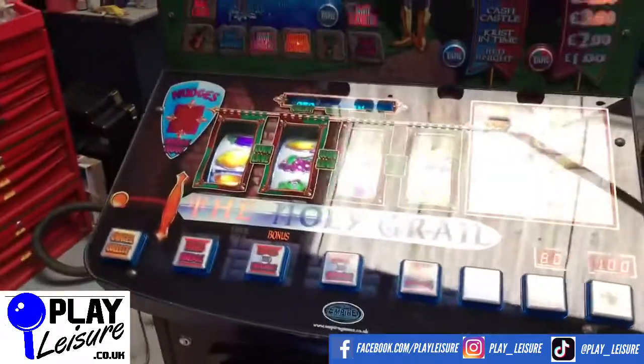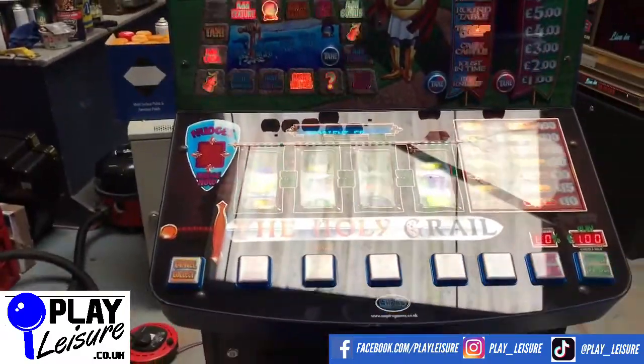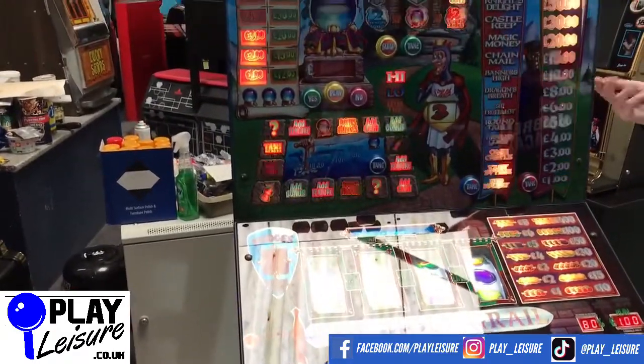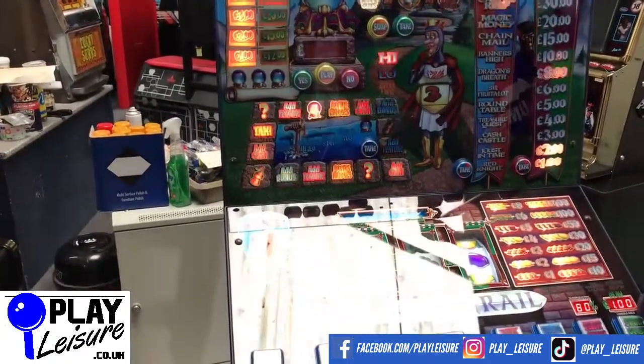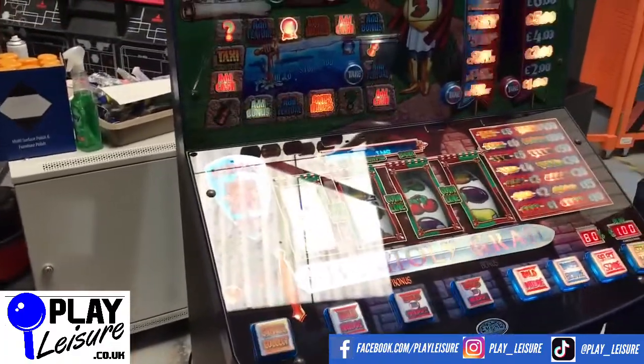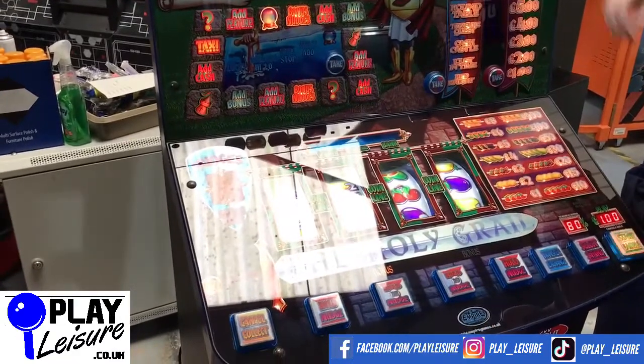You can't put these into demo mode, or not that I know of anyway, so we're going to put a couple of pound coins in now and give you a very brief demo of this game in action. Don't forget to check out our Facebook page at facebook.com/playleisure and our YouTube channel at youtube.com/playleisure for new arrival videos, playthroughs, and other interesting bits and pieces.